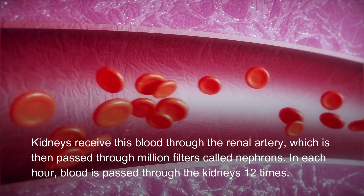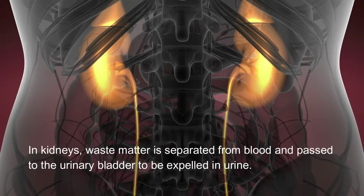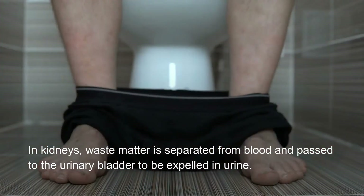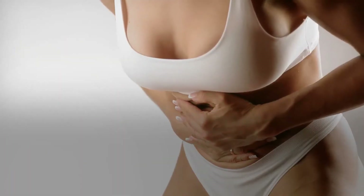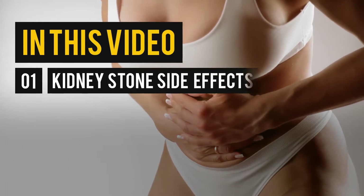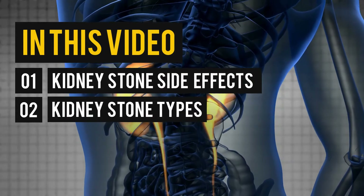In the kidneys, waste matter is separated from blood and passed to the urinary bladder to be expelled in urine. In this video, you will learn about kidney stone side effects, kidney stone types, and natural solutions.